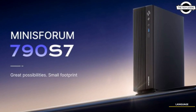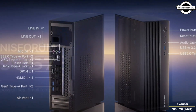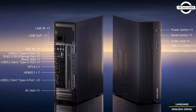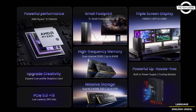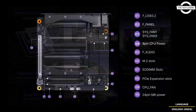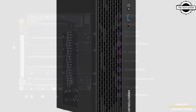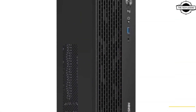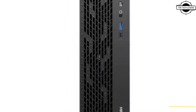Hello friends and welcome back to the Tech Region channel. Today I will talk about the Minisforum 790S7 with the Ryzen 9 7940HX and the Intel Core i9-12900HK mini PC. Minisforum offers this latest mini PC featuring both AMD Ryzen 9 7940HX and Intel Core i9-12900HK processors with a MOD 3D motherboard.